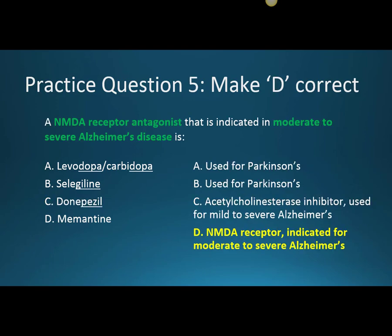Practice question five: an NMDA receptor antagonist indicated in moderate to severe Alzheimer's disease is — the answer is Memantine. The brand name Namenda contains the letters N, M, D, and A, mirroring the receptor name. Memantine is indicated for moderate to severe Alzheimer's. Options A and B are incorrect due to their mechanisms and use for Parkinson's. Donepezil is incorrect because its mechanism differs, and it is used earlier in Alzheimer's treatment for mild disease, unlike Memantine.